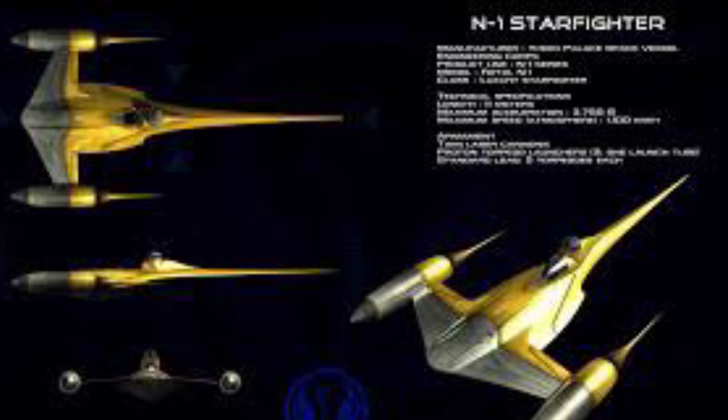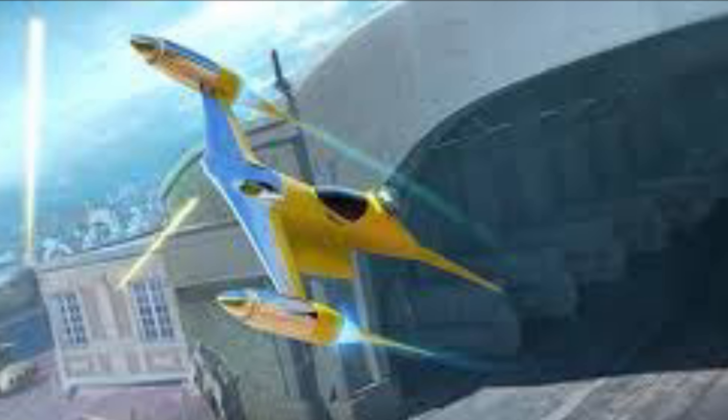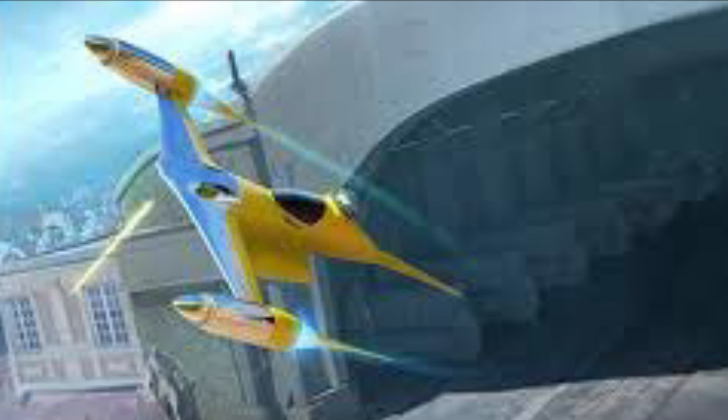Number 5. The N1s were all equipped with shielding. This protected them from the vacuum of space, and also from most laser fire, at least for a little while. So if you're being shot at, the shields will protect you for a small amount of time, which should hopefully give you enough time to escape.